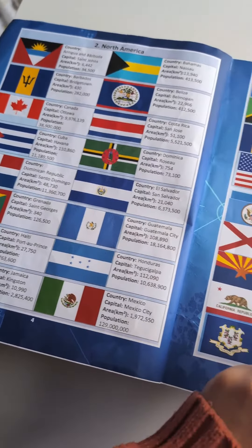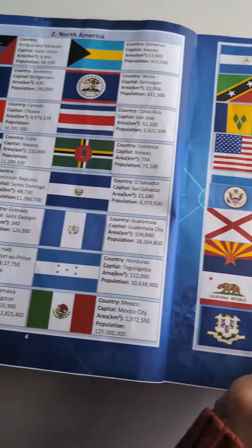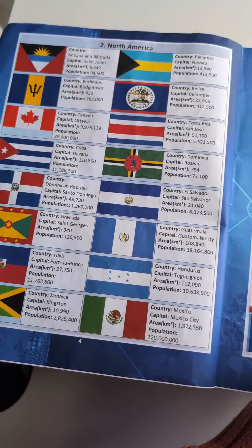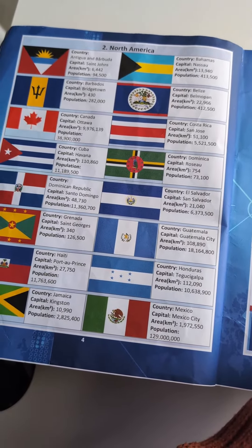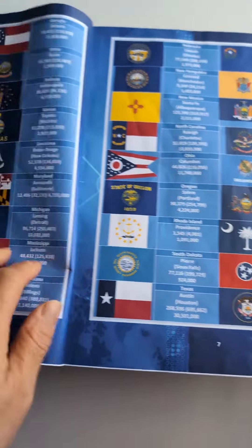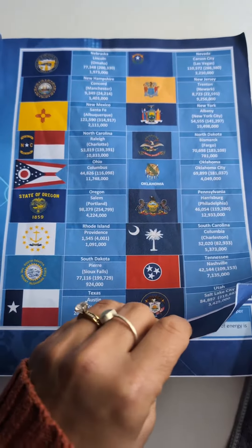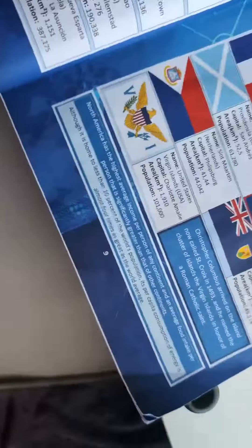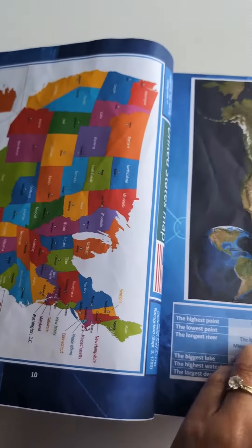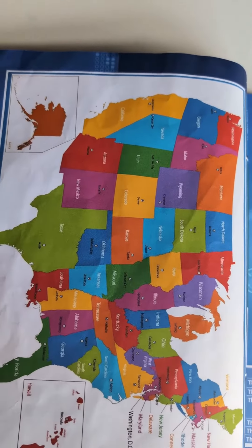It goes through North America first, shows all the flags, and breaks it down into what the countries are, the capitals, the area, the population. You've got the states of America with their flags. You've also got some interesting information on each page, and maps as well — so that's the US divided down into its states.